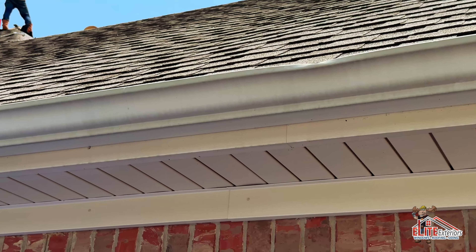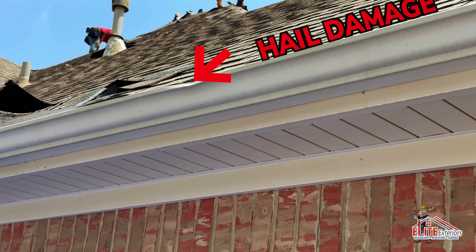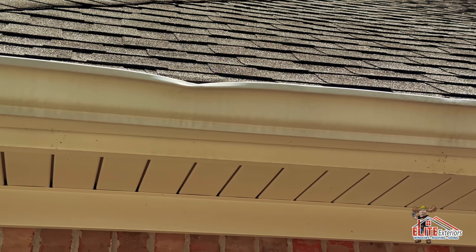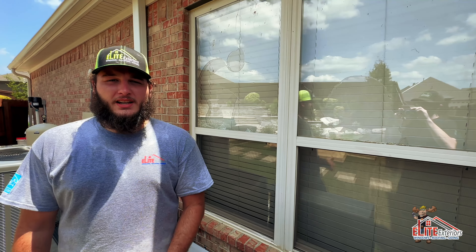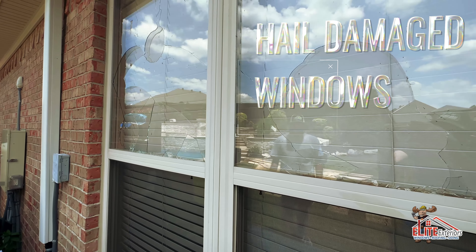As you can see here, the gutters have taken a substantial amount of hail damage, so we were replacing that as well. Not only did the gutters take some damage, we got to replace some windows as well.